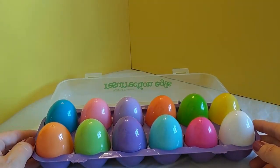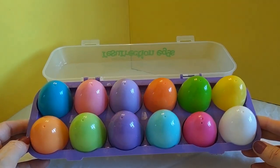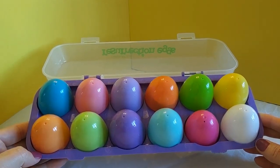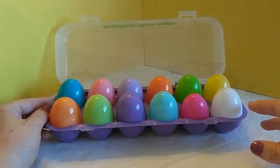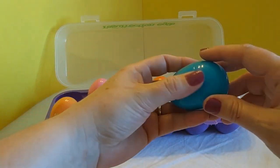Hi everybody, welcome back to Kids Corner. Today we're going to be taking a look at the Easter story. We're going to use these fun, colorful eggs to help us learn more about the Easter story and what Jesus went through during that time. Let's start with the dark blue egg and see what kind of treasures we can find.